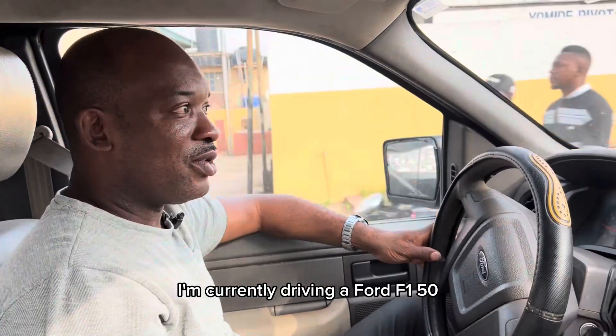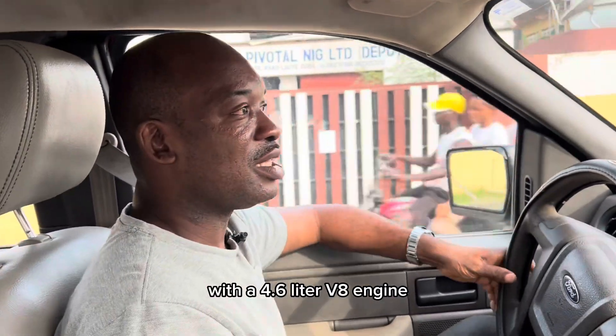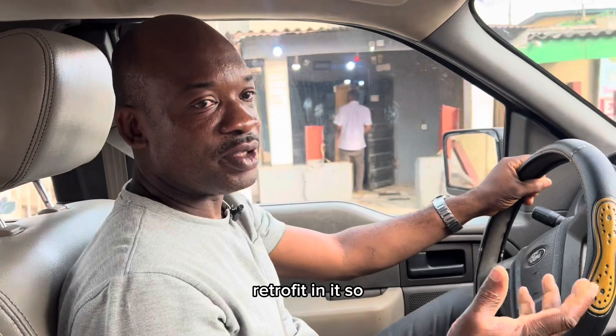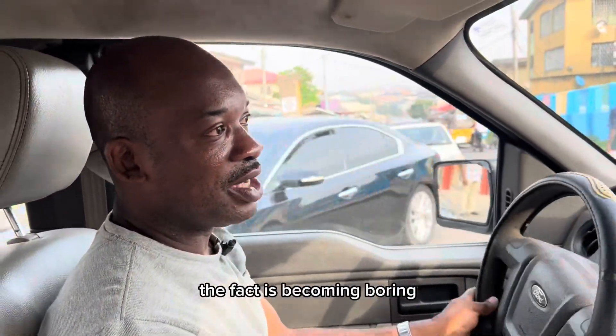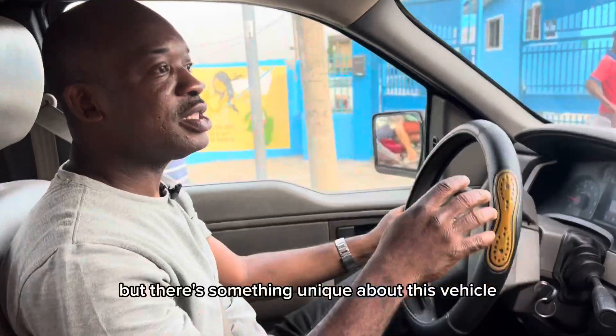I'm currently driving a Ford F-150 with a 4.6 litre V8 engine. I just installed the CNG retrofit in it, so it's able to use petrol and it's also able to use CNG at the same time. We've done a lot of conversions — the fact is it's becoming boring, we no longer show off our work, but there's something unique about this vehicle.